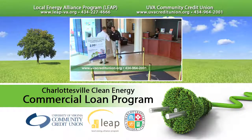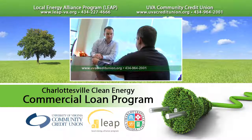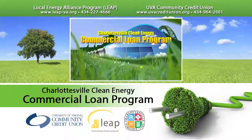Second, apply for a loan through the UVA Community Credit Union. The loans are available for a variety of extended terms and offer low interest rates for qualified borrowers. Just two simple steps and you're on your way to investing in a more profitable, sustainable business, which is good for your bottom line and good for our community.